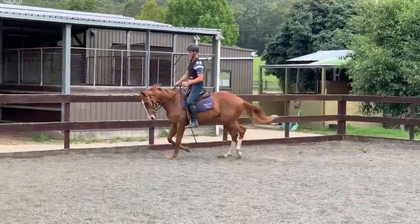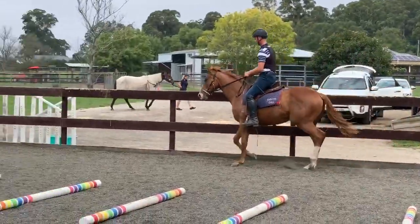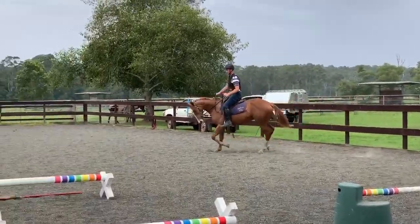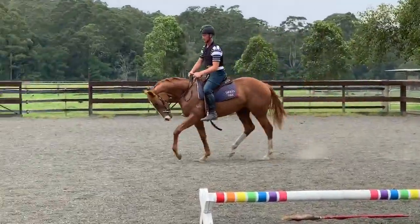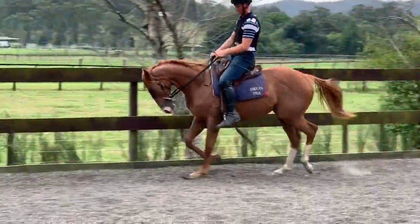She's handled every step up without any problems at this stage, and we'll send some more vision over the next week or so of her out on track. Ginger Rogers today doing beautifully.